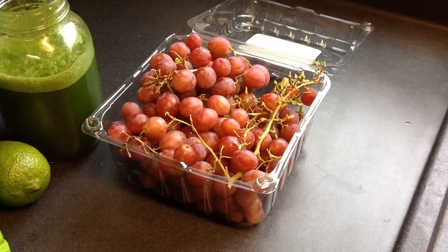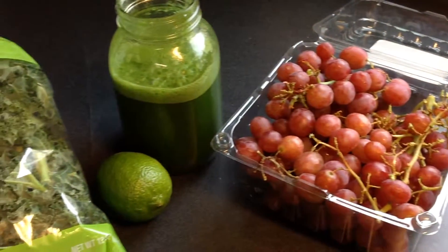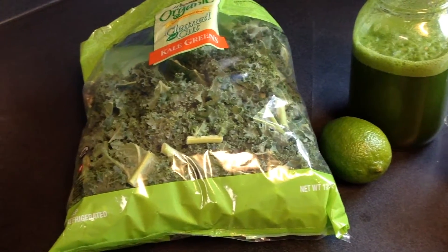This morning I was about to go for a walk, but before heading out for the day I decided to make a smoothie. So let's see what we're going to make today — just three or four easy ingredients and you're going to have a delicious smoothie.